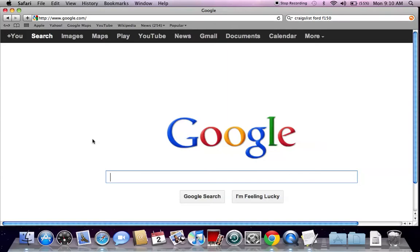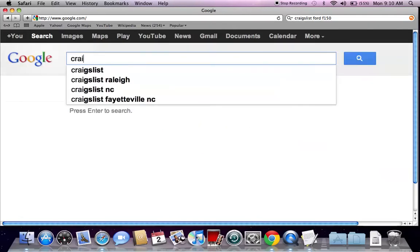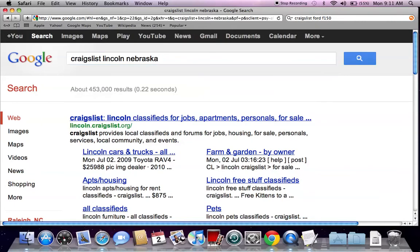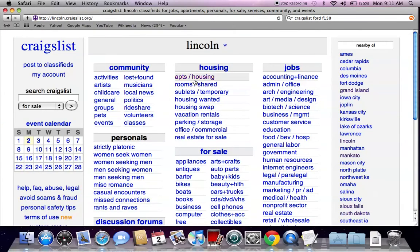Today we're going to go into Nebraska and look up Lincoln, where the University of Nebraska is located. Go to google.com and type in Craigslist Lincoln Nebraska and hit enter.